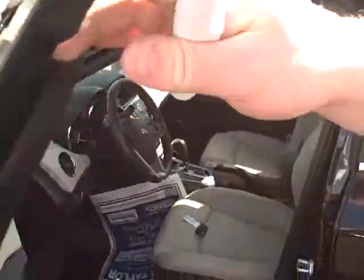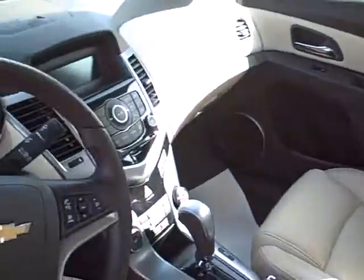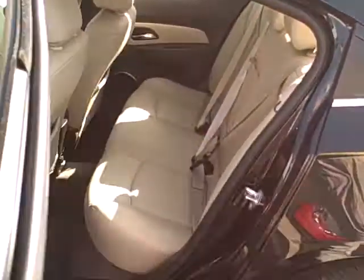It has a turbocharged four-cylinder engine. It's got the nice alloy wheels, good tires. The vehicle's leather on the inside, all power, heated seats, steering wheel controls — that's the windows and locks, of course.